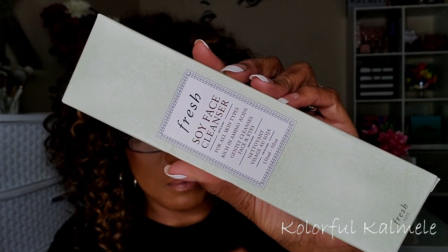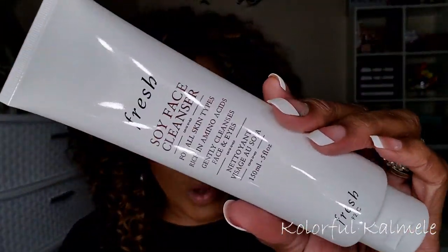Next from Fresh I have the Soy Face Cleanser for all skin types. It's rich in amino acids and gently cleanses the face and eyes. This gel cleanser has a cult following for the way it removes makeup — even mascara — without drying, leaving skin soft and supple. Made with amino acid-rich soy proteins, calming cucumber extract, and balancing rose water. Retails for $48. I'm in the mood for a new face cleanser right now, so I think I'm gonna try this out.